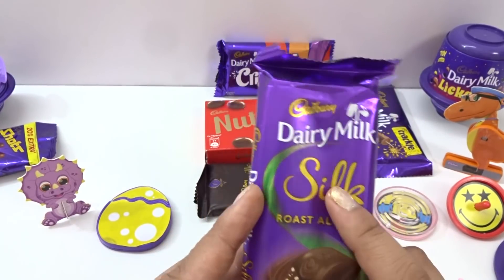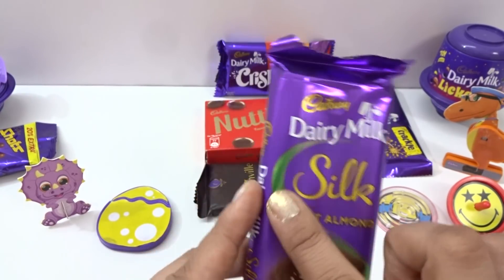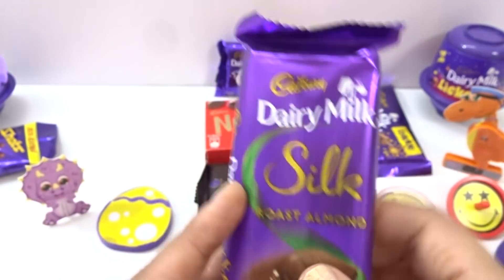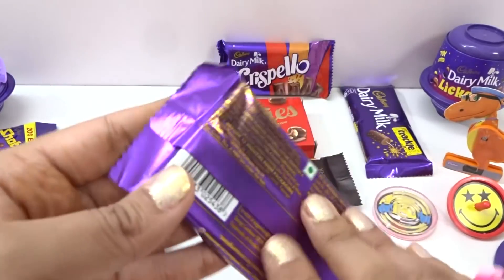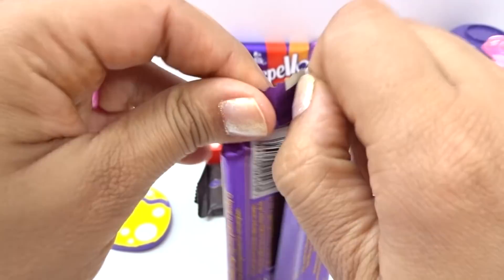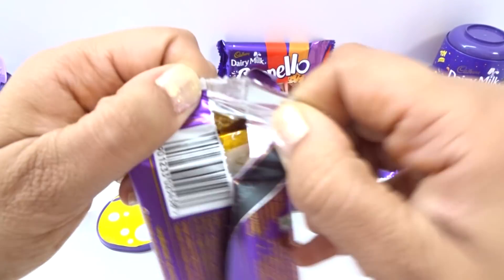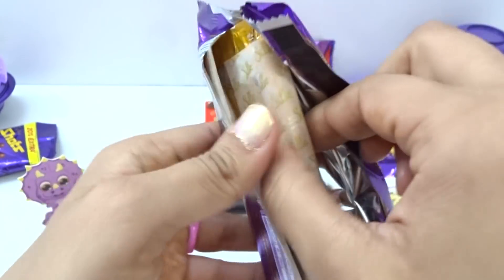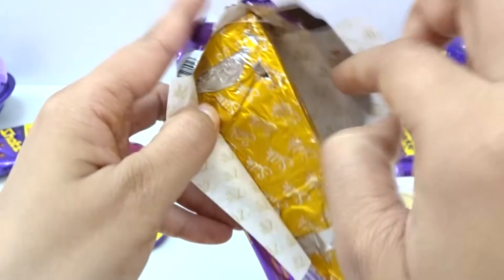Here we have purple, golden, green color, brown, and rose almond inside — wow! Open it. We have this rose almond here.